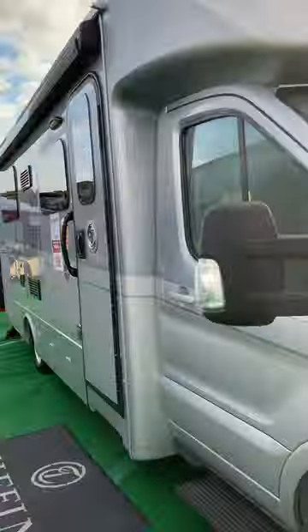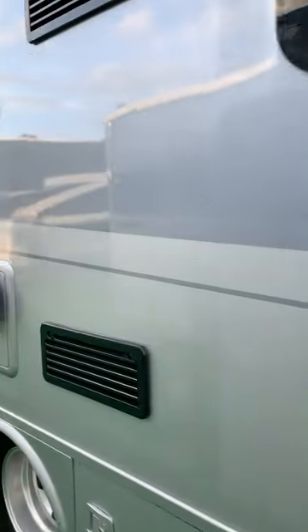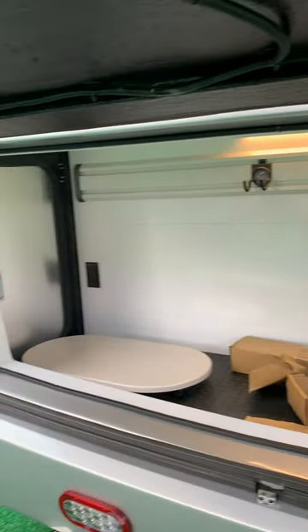The 2023 Tiffin Allegro Bus 24 RT on the campsite. We have a Girard patio awning on it — check out that show price. There goes the Aqua-Hot instant water heater. Tons of storage, and there are motion sensor lights in the cargo bay. Love these three access doors for rear storage. There's a 2,000-pound hitch, but check the specs.